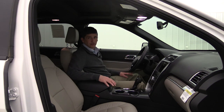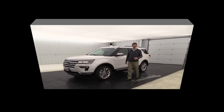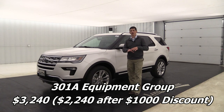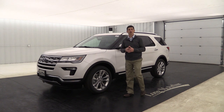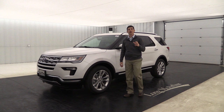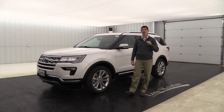Everything discussed so far is standard on all Limited trims. Now let's talk about the 301A equipment group. This group includes several features and even a package within it — Ford bundles these together at the plant to make ordering easier, so selecting this equipment group gets you everything at once.